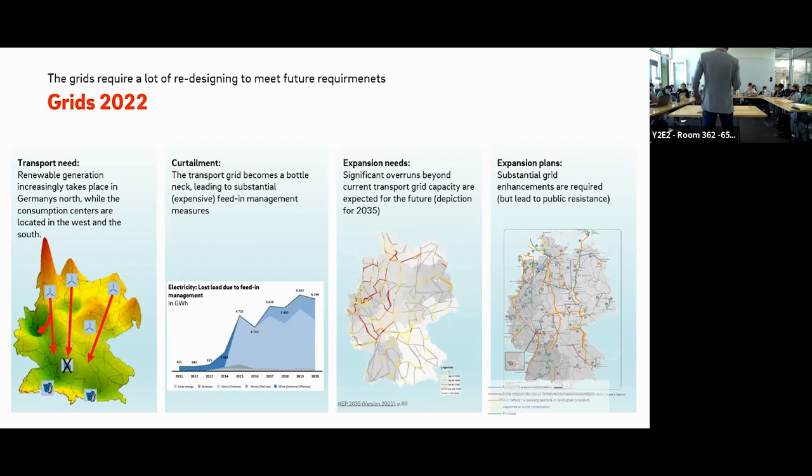Looking at the chart, this is all curtailment, and the colors represent different energy sources. The blue is wind, the gray is solar and biomass, and the different shades of blue represent different wind sources: onshore, offshore, and a combination of both. So this is one challenge we have in the transmission grids.